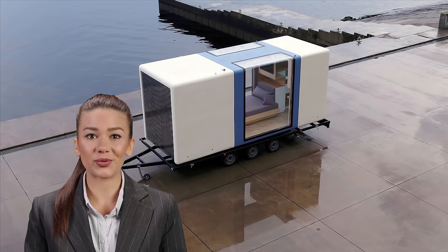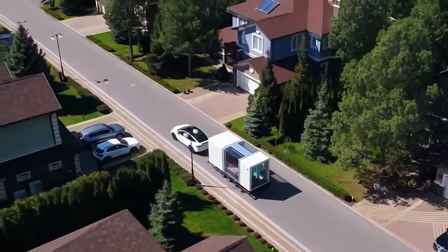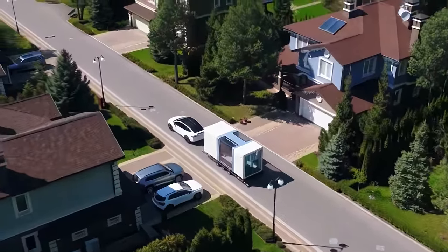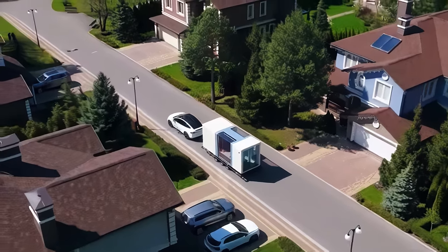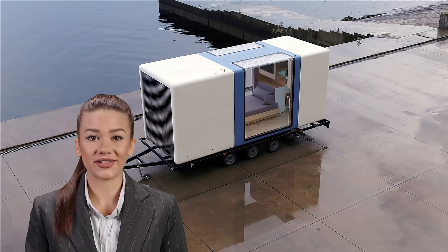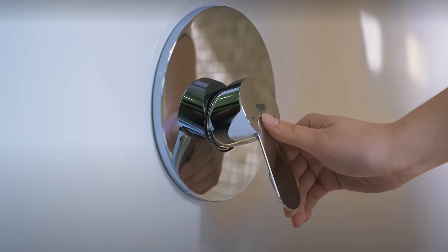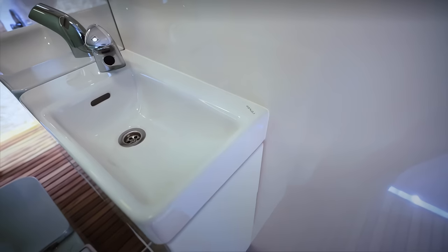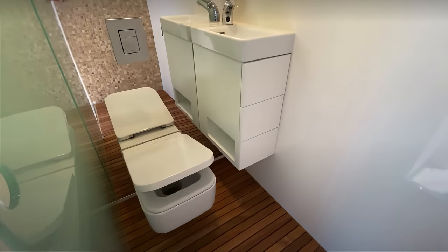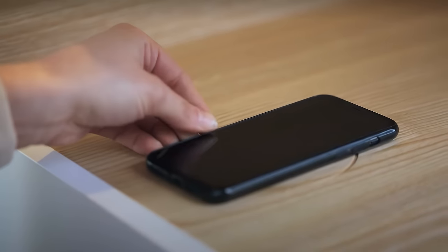Are you curious about what it would be like to live in a tiny house? Statistically, 60% of tiny home owners don't have any credit card debt. Do-it-yourselfers typically spend between $8,000 and $30,000 when building tiny homes, while the average cost of buying one is $30,000 to $60,000. 40% of tiny home owners are over the age of 50, and approximately 78% of tiny home dwellers are also homeowners.